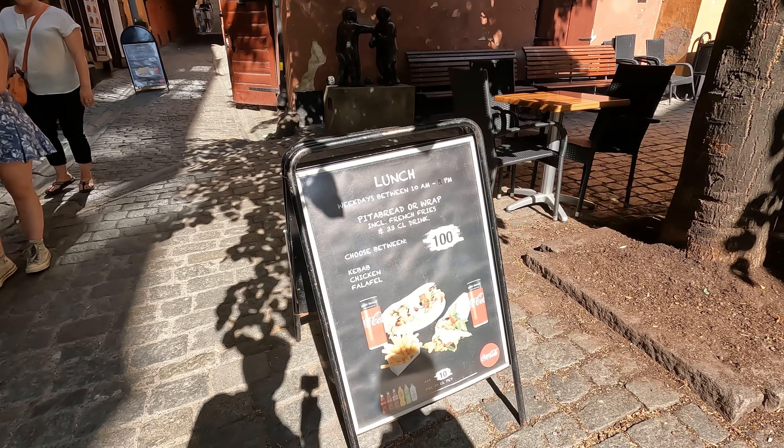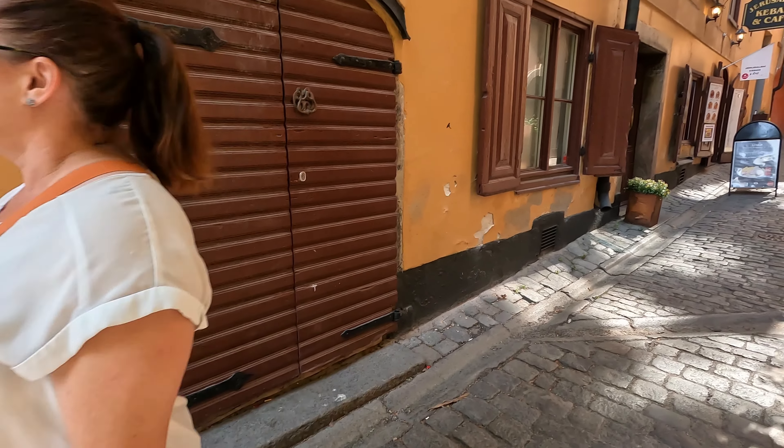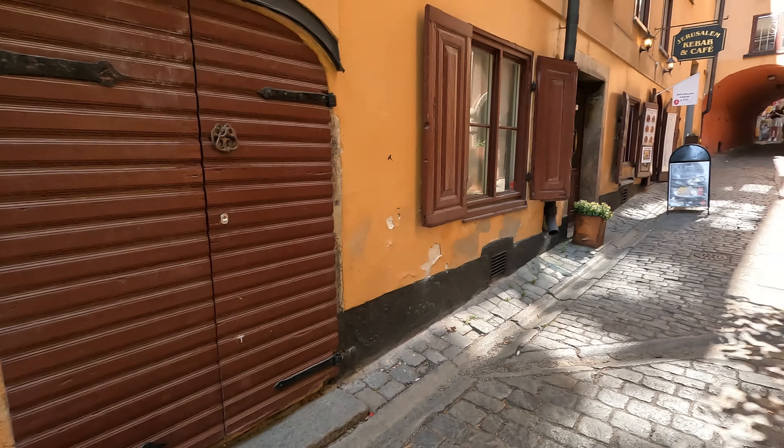We are now at the main shopping street, with shops selling souvenirs and other items. Let's take a stroll and visit a shop.